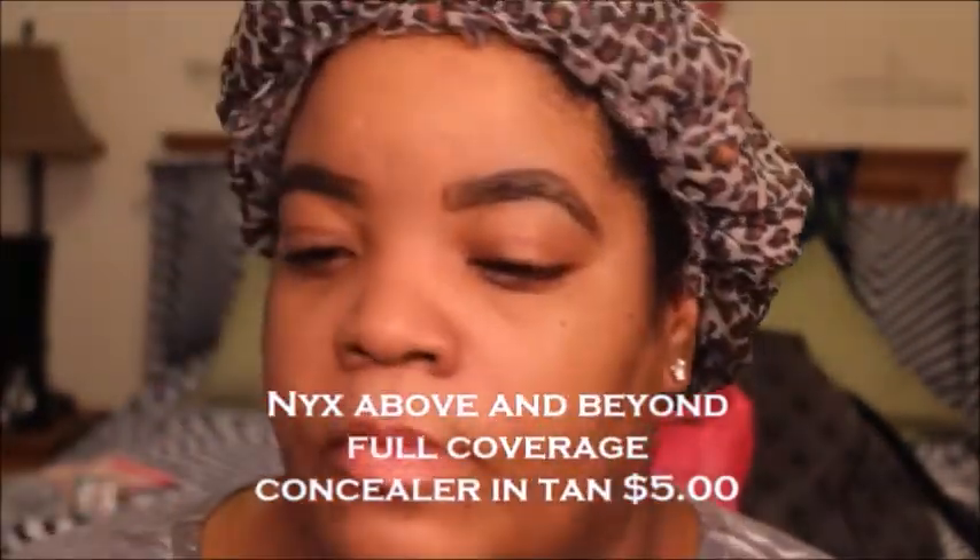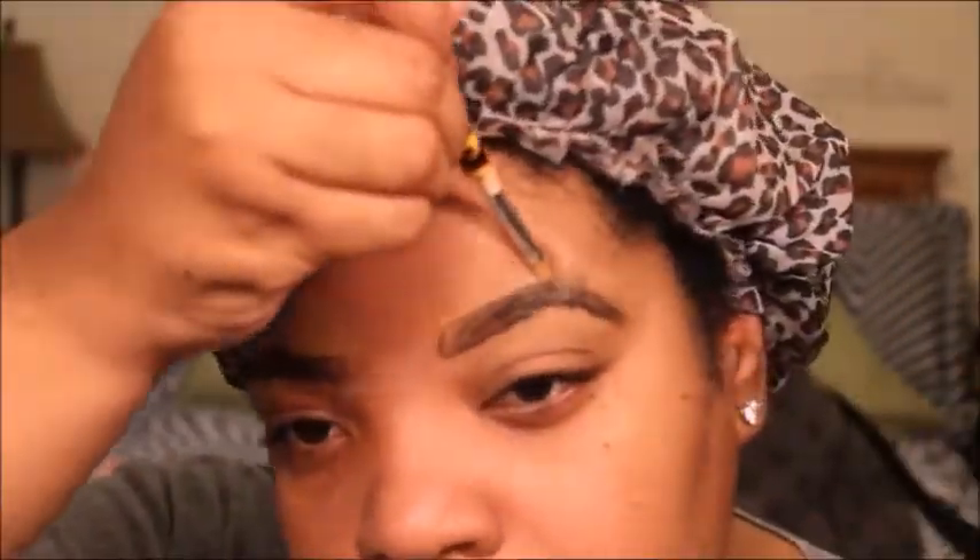Now I'm going to conceal with the NYX Above and Beyond Full Coverage Concealer in Tan. That's about $5. It goes a long way — it lasts a very long time and it has multi-uses, so that's the key. You want to make sure that you get items that you can use in more ways than one. Now I'm going ahead and blending that product out with a flat angled brush with no product on it, just blending what's already on the brow end.